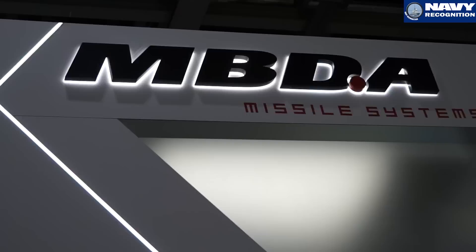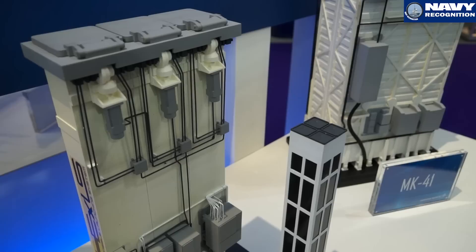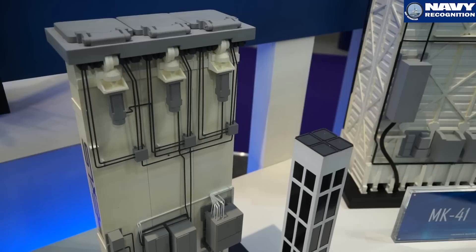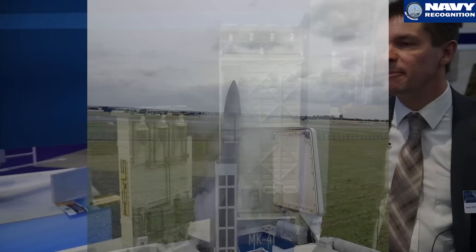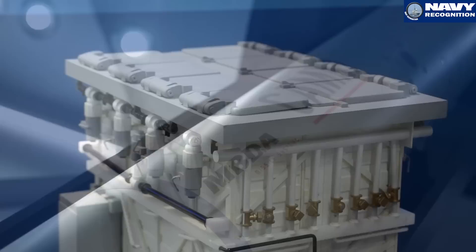The collaboration with Lockheed Martin started a few years ago. We decided together to explore a number of opportunities. It comes from a very simple fact: the Mark 41 launcher has been adopted by a number of navies worldwide — more than a thousand cells worldwide. MBDA has a very large number of ship-launch capabilities, including anti-ship, land attack, and air defense. So it was an obvious choice to talk together and see if we could do business. Both companies decided to invest in the integration of CAM into the launchers.